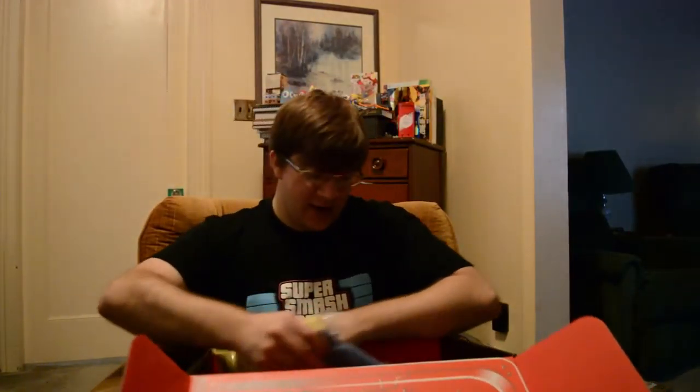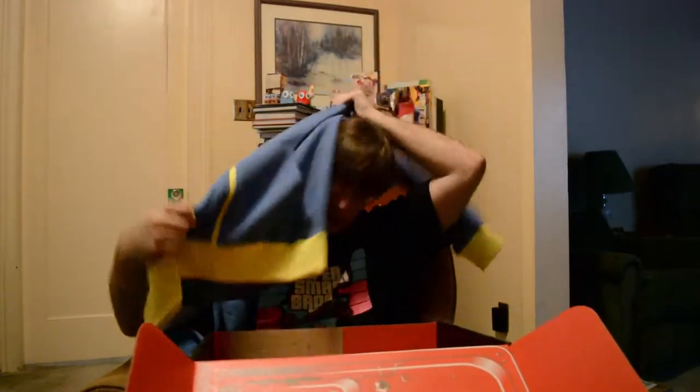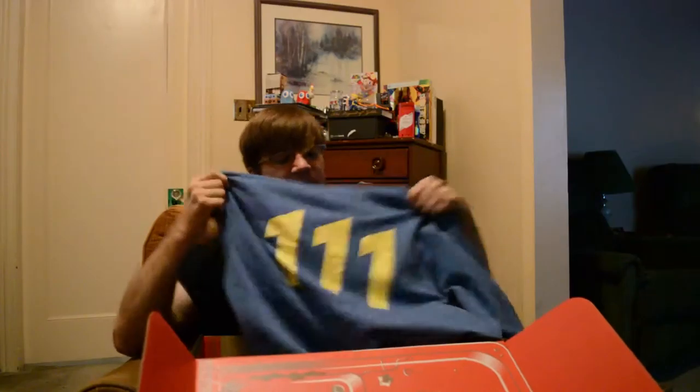And then we have the last thing in here, which is actually kind of heavy. Tada — it's a Vault 111 hoodie! Look at it being cool. This way you can straight up rep that you came from Vault 111. And yeah, that is everything in here.